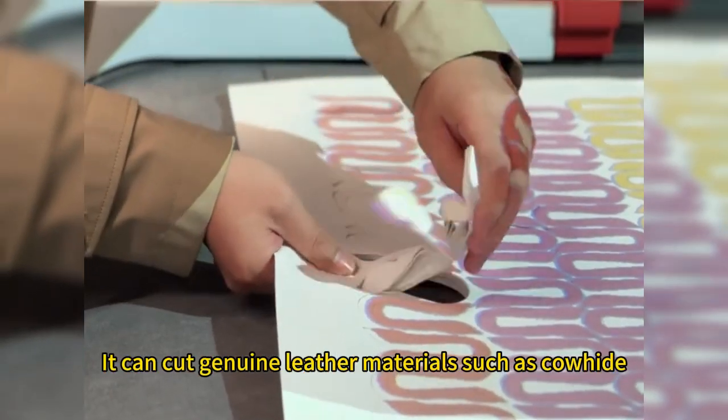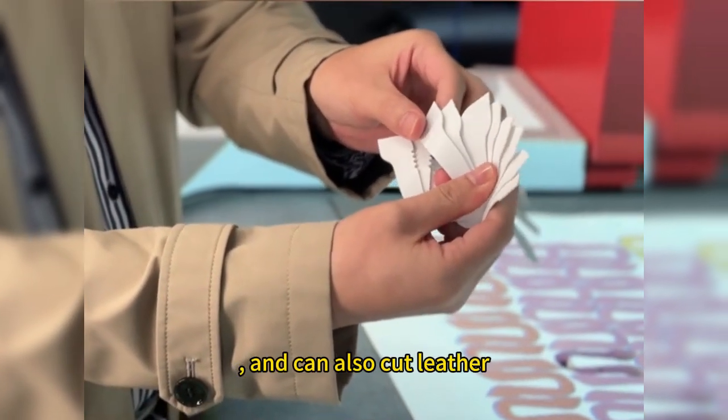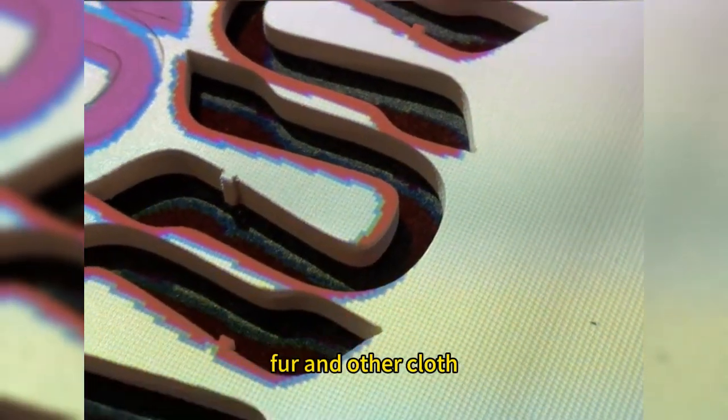It can cut genuine leather materials such as cowhide, sheepskin, pigskin, etc., and can also cut PU leather, peel leather, fiber cloth, clothing cloth, granular velvet, leather and fur, fur and other cloth.